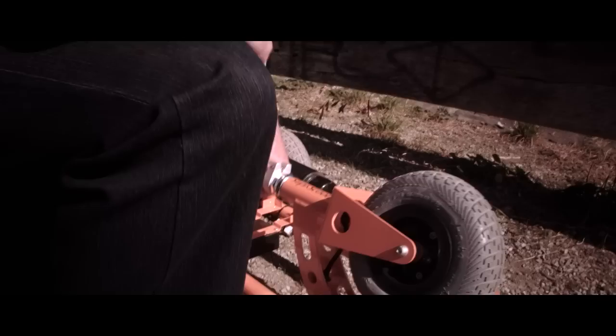SuperScooter is so light I can pick it up with one hand and it folds quickly into my car. It's given me the flexibility and freedom to lead an active life.